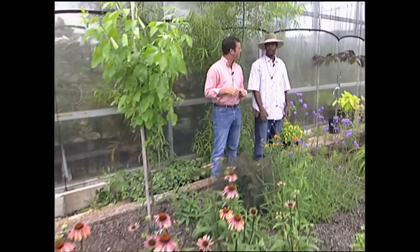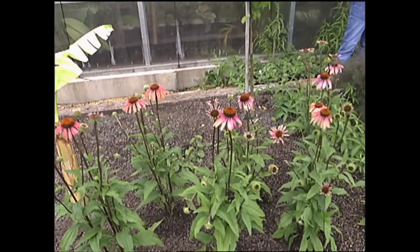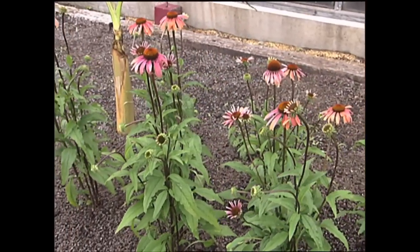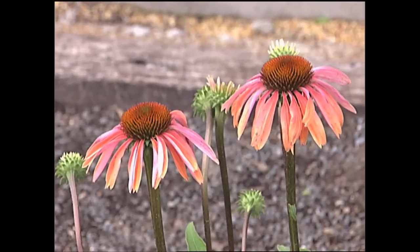We've got an Echinacea up here that is a new variety called Summer Sky. That's a new variety of the old-fashioned purple coneflower. It blooms most of the summer, getting into September, and a long bloom season is highly recommended for a butterfly and hummingbird garden so it's consistent and keeps them coming throughout the summer.